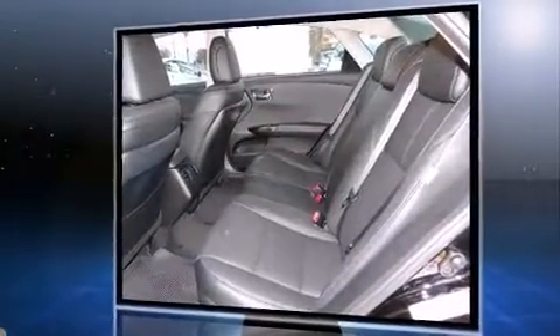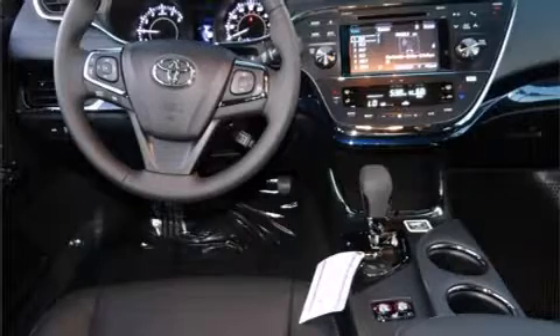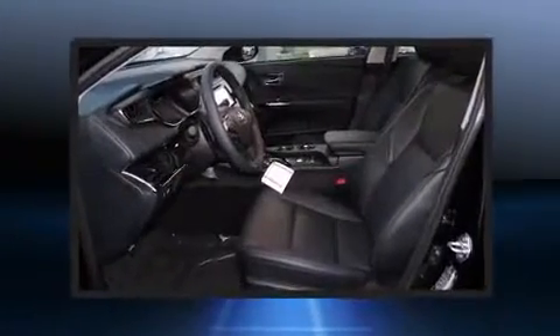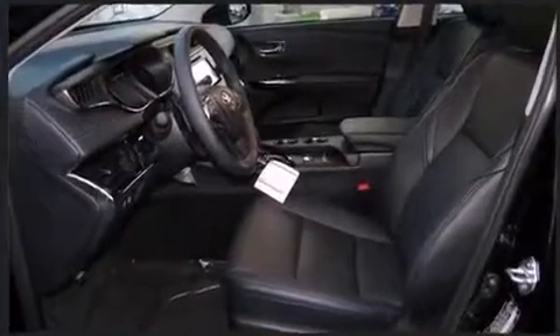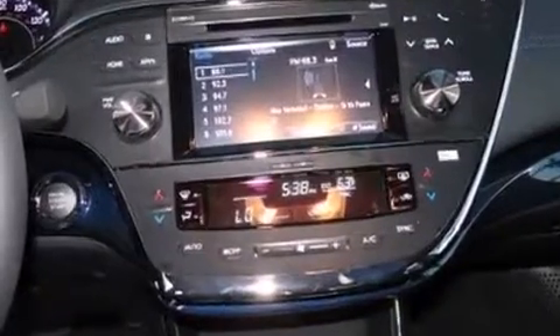Toyota prioritized practicality, efficiency, and style by including variably intermittent wipers, power front seats, a built-in garage door transmitter, a blind-spot monitoring system, fully automatic headlights, remote keyless entry, and leather upholstery.